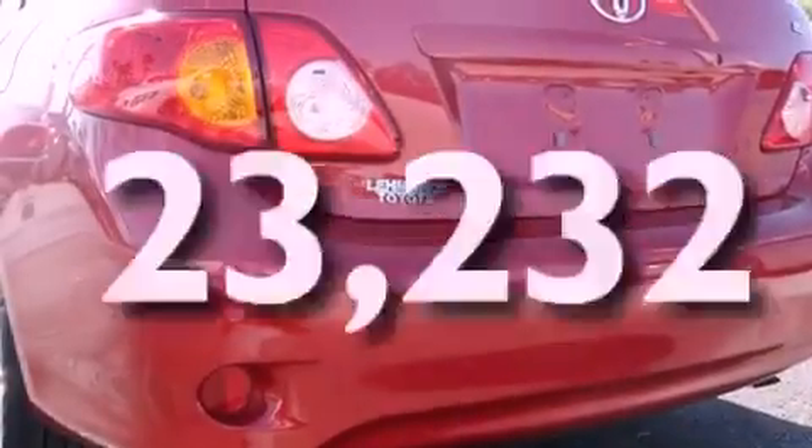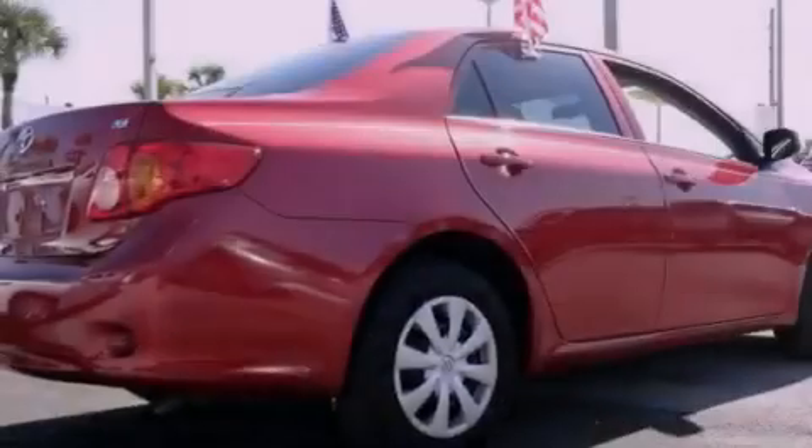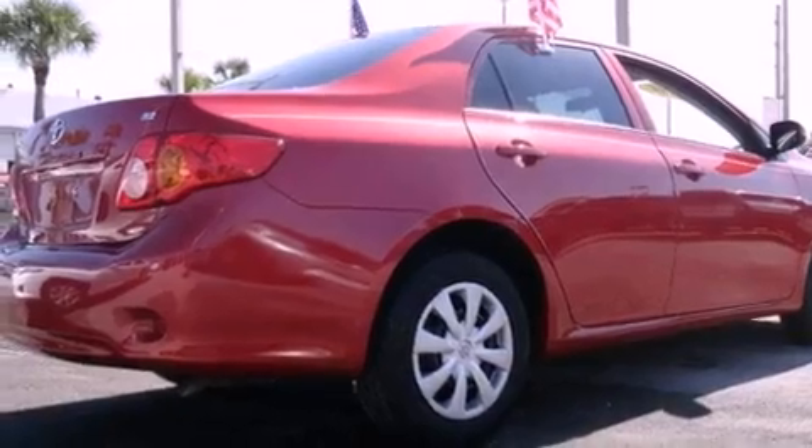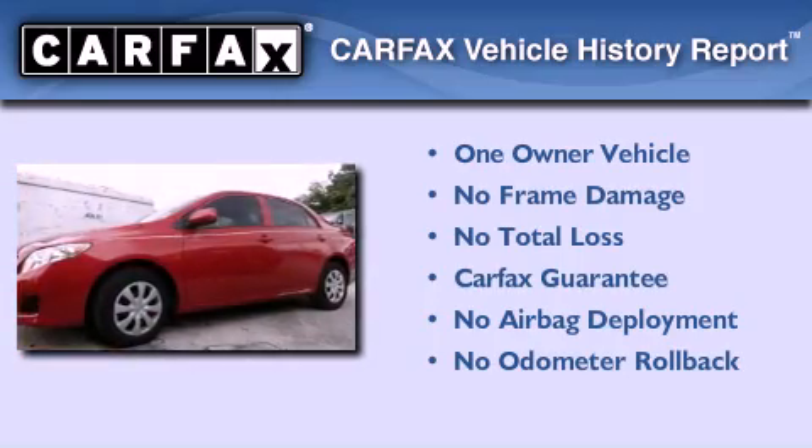With an EPA estimated rating of 34 miles per gallon on the highway, this vehicle does not compromise its fuel efficiency for size, comfort or fun. This sedan has had only one owner and it qualifies for the Carfax buy-back guarantee.